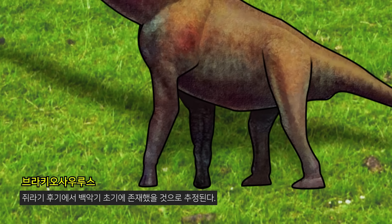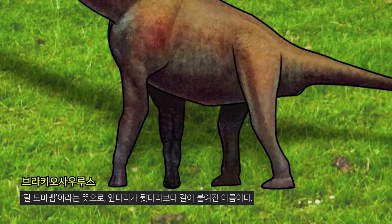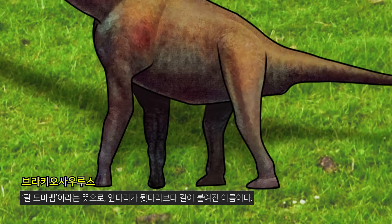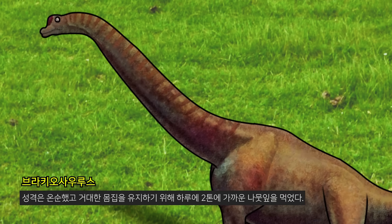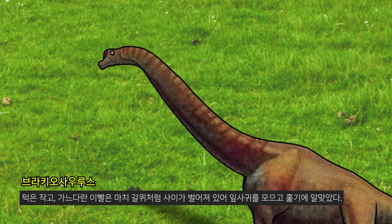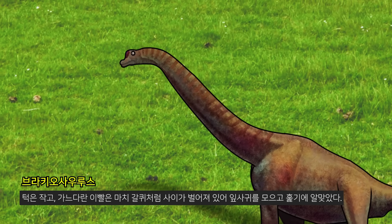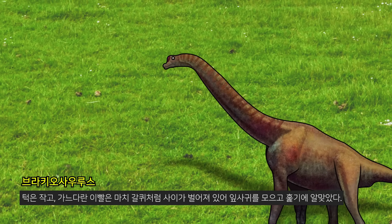It lived presumably in the late Jurassic period. The name means 'arm lizard' and its front leg is longer than its hind leg. The Brachiosaurus was one of the heaviest dinosaurs, with a gentle personality, consuming nearly two tons of leaves per day. It had a small jaw and thin teeth that looked like a pitchfork, suitable for collecting and sweeping leaves.